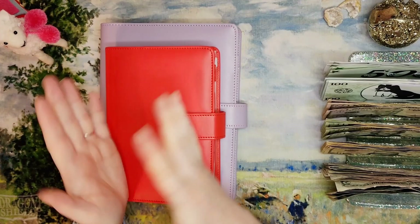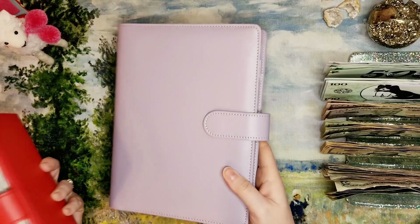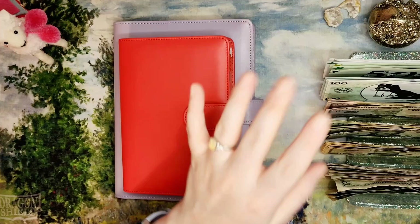Hi everyone! Welcome back to Mojo's Money! My name is Laci and today we have the first sinking funds cash stuffing of January 2023! I'm really excited to use my new binder and my new general setup for my low and high priority sinking funds as well as my new savings challenges. I hope that you will join me for this ride.